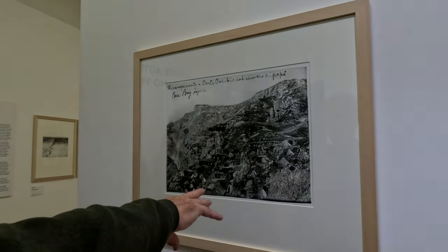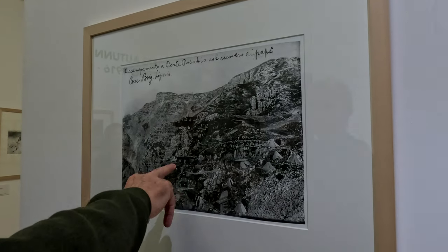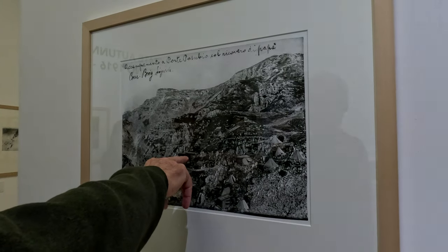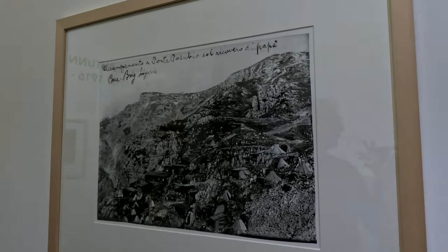Siamo a luglio, cioè all'inizio della storia, e voi vedete che ci sono tre baracchette. Questa è quella dove prende quartiere il generale Papa, che sale i primi di luglio e che è quello che poi dà il nome al rifugio adesso.